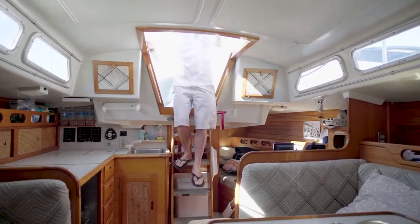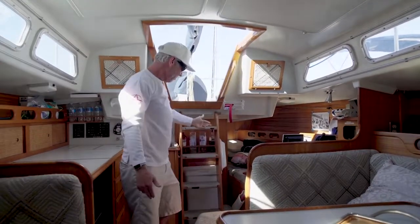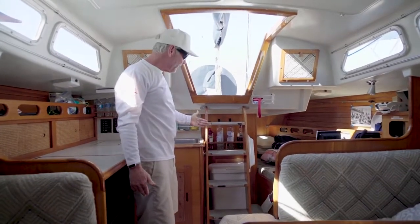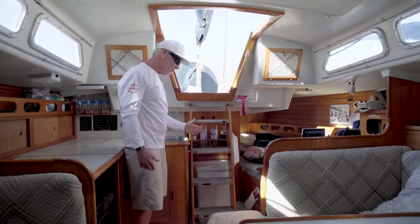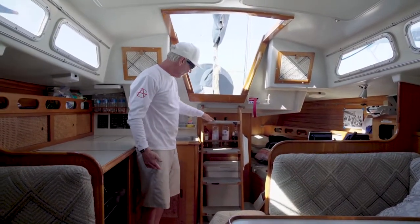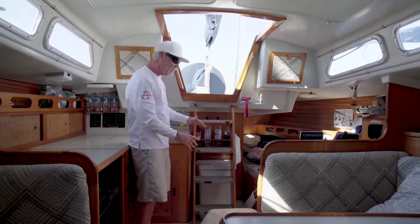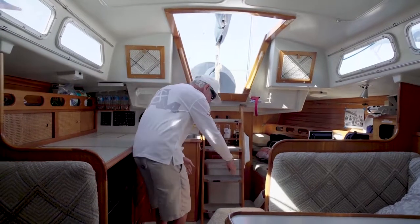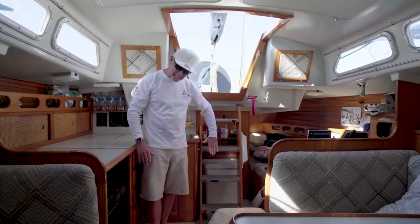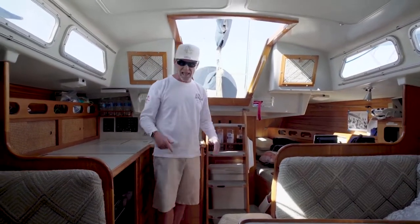Now as I head below, let me introduce you to the first flaw as I see it — the companionway ladder. Could it be any more vertical? When you come down this thing, there's not much room for error. That's why they have this non-skid here, and you can see it's fairly worn out because it's just so steep. Why wouldn't they have just moved it forward, oh I don't know, six inches, and relaxed the angle so it's easy to get up and down? But if I had one, that's what I would do.